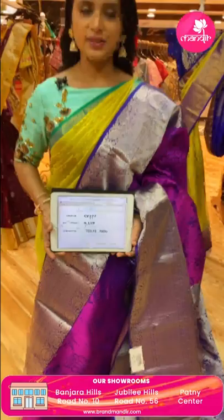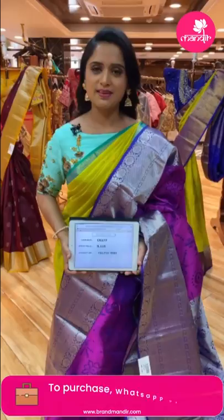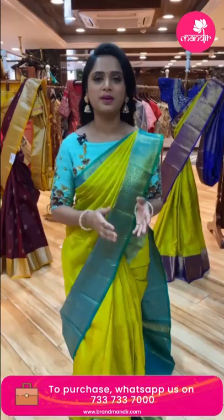To purchase this saree, send a screenshot with item code to 7337337000. Brand Mandir also has stores in Hyderabad at three locations: Banjara Hills Road Number 10, Jubilee Hills Store Number 56, and near Secunderabad. Visit and purchase beautiful sarees — but CVD (weaver's price) is available only in Hyderabad.